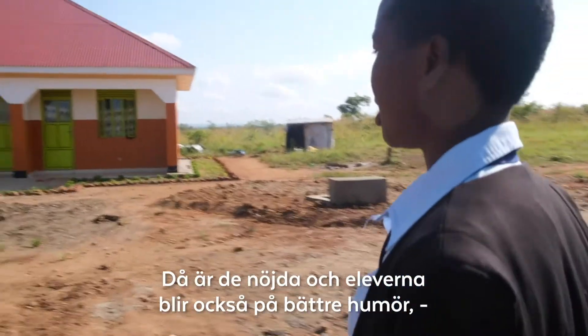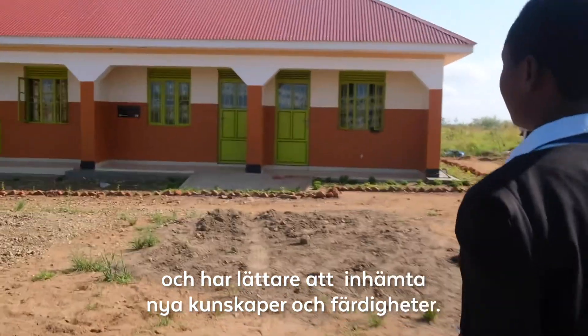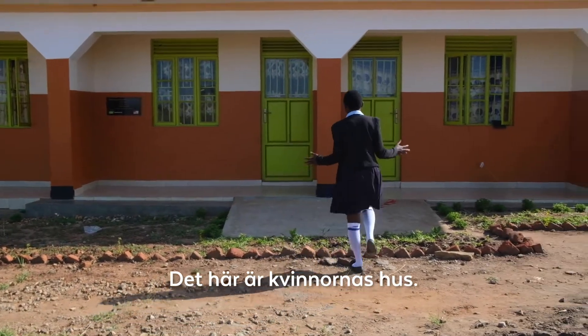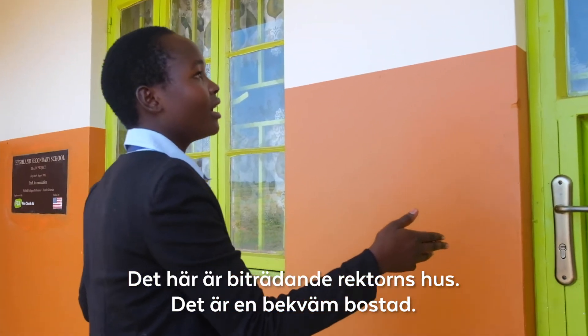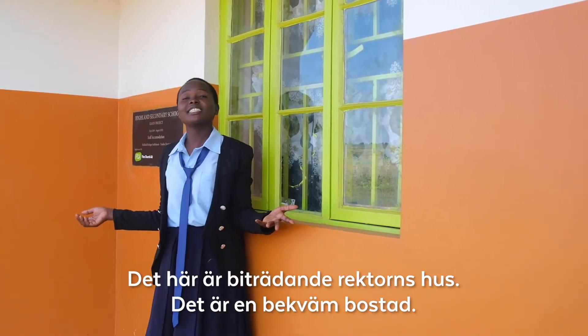As well as the students are also happy, learning and very ready to acquire knowledge and skills. This is the female teacher's quarter. And this is one of the rooms for the deputy head teacher where she lives, and she feels very comfortable while using this structure.